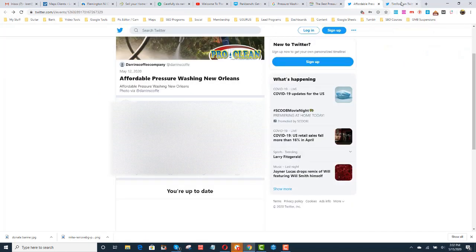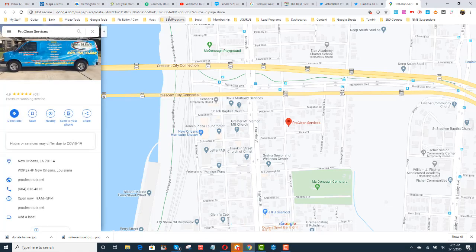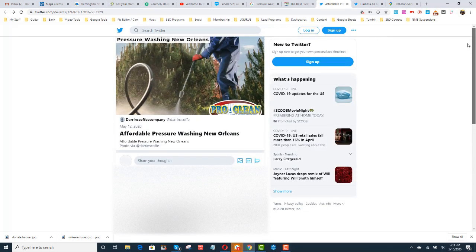So this is the tweet that we sent out right here. We sent out this tweet with a link that went to their maps location. We've sent probably a couple of hundred different types of tweets. I'm just showing you one — this is the one with the NAP. We did other ones where we put an image — with the keyword 'pressure washing New Orleans', the logo, and some with the NAP. And then we commented on it through another Twitter account. So you have to play around with this a little bit. But Twitter is really important.